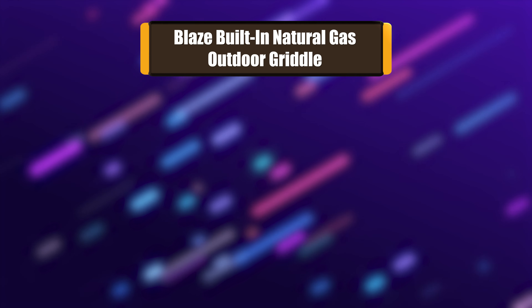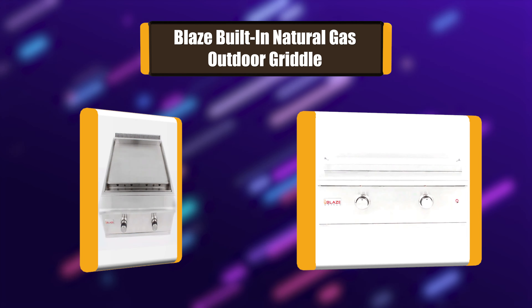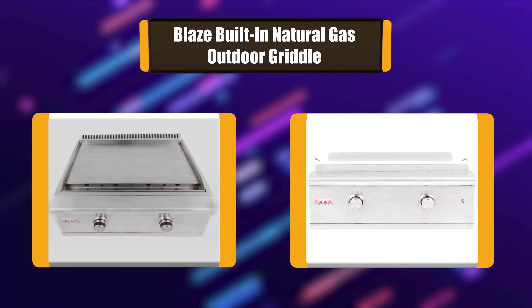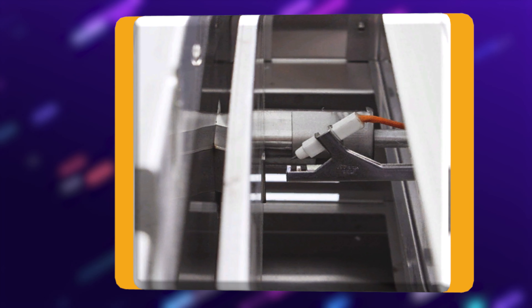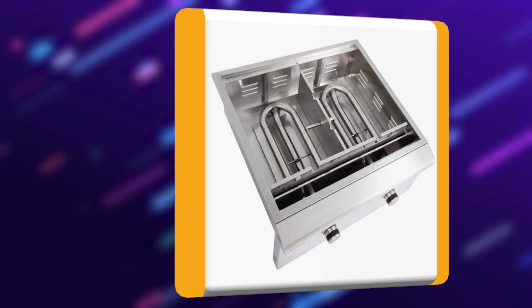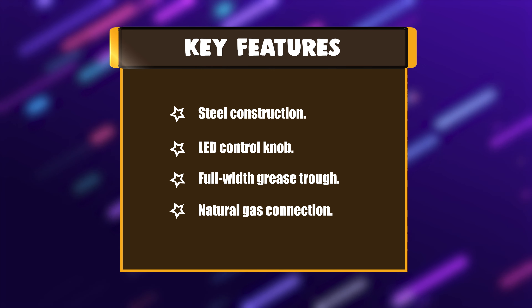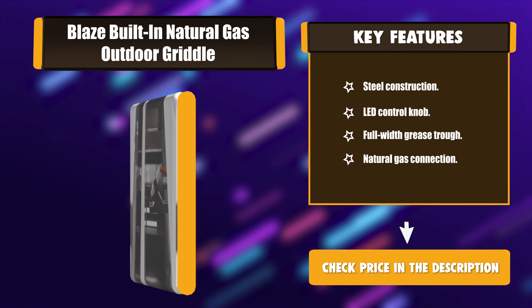Number 7: Blaze Built-in Natural Gas Outdoor Griddle. The built-in Blaze Natural Gas Griddle provides 495 square inches of cooking surface to accommodate all of your favorite foods. The Blaze Griddle is equipped with a full-width grease trough, stainless steel construction, and a stainless steel lid to cover the griddle when not in use. Key features: Steel Construction, Lead Control Knob, Full-width Grease Trough, Natural Gas Connection.